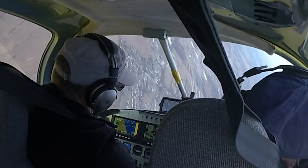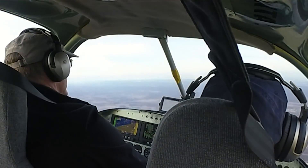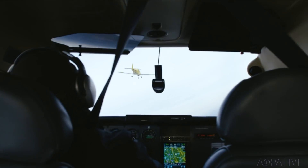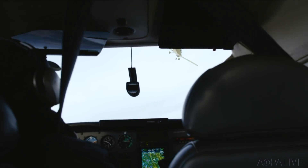Comparing roll rates was a wrap. The RV-10, using a floor-mounted joystick and pushrod controls, rolls at about 80 degrees per second — far faster than the Skylane, which uses a control yoke and pulley system and rolls at a sedate 50 degrees per second.